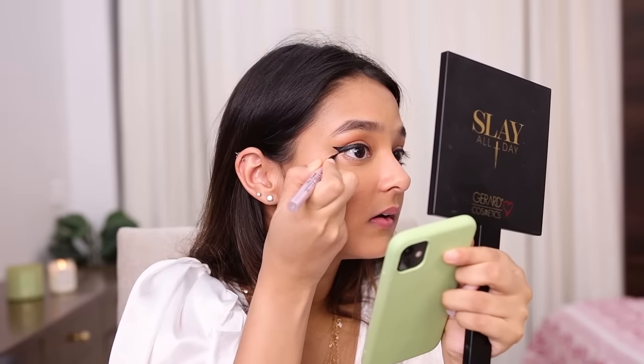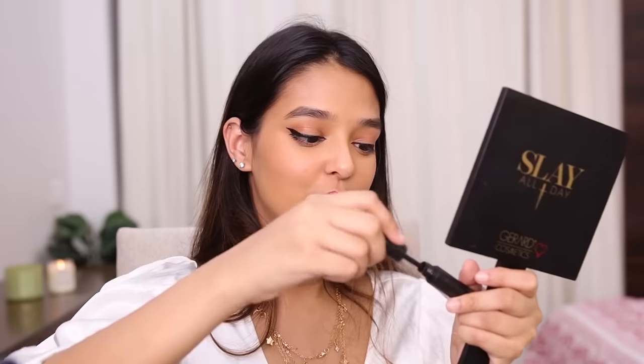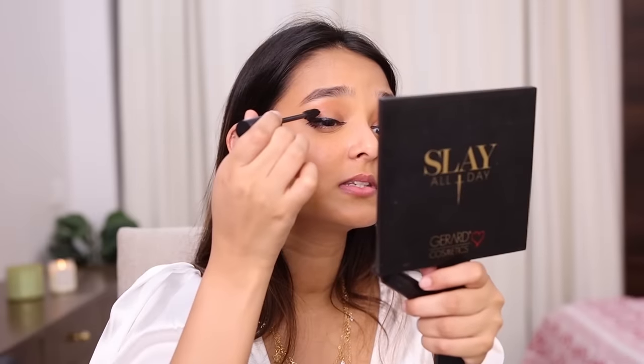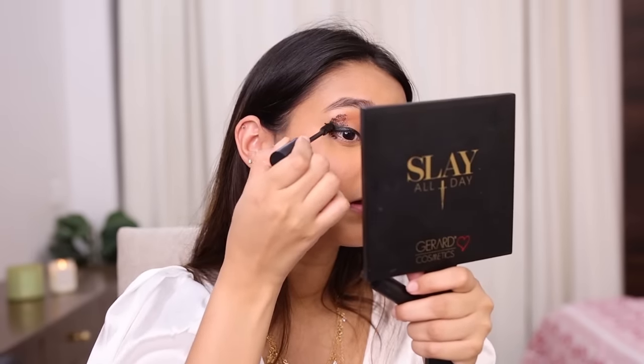I'll take a break from questions and concentrate on my eyeliner because this is a very critical step. Let me check my phone for the reference look. She took her mascara and started stamping it like this — dabbing it on. This actually looks really nice. Okay, it looks a bit weird right now but once the lashes go on the entire look will come together. I'll quickly curl my lashes and apply some mascara.